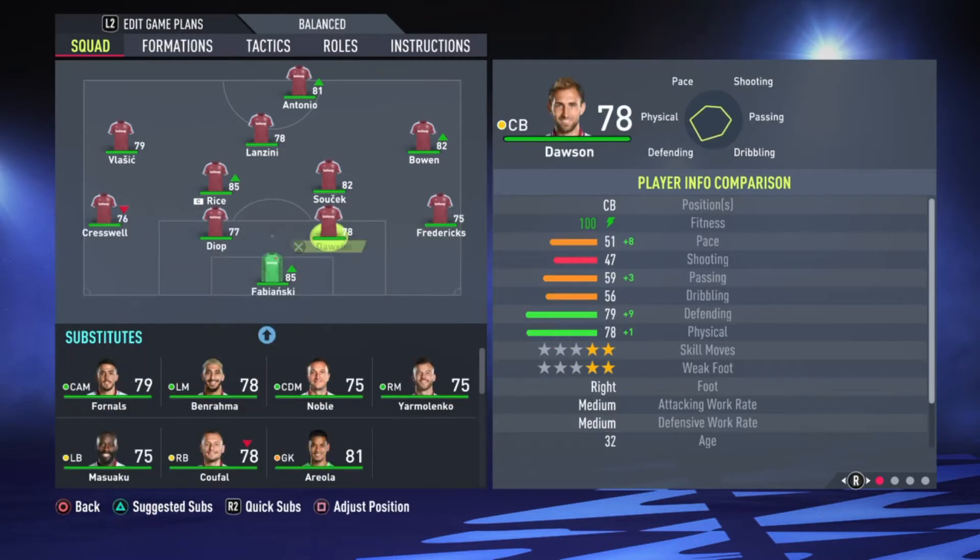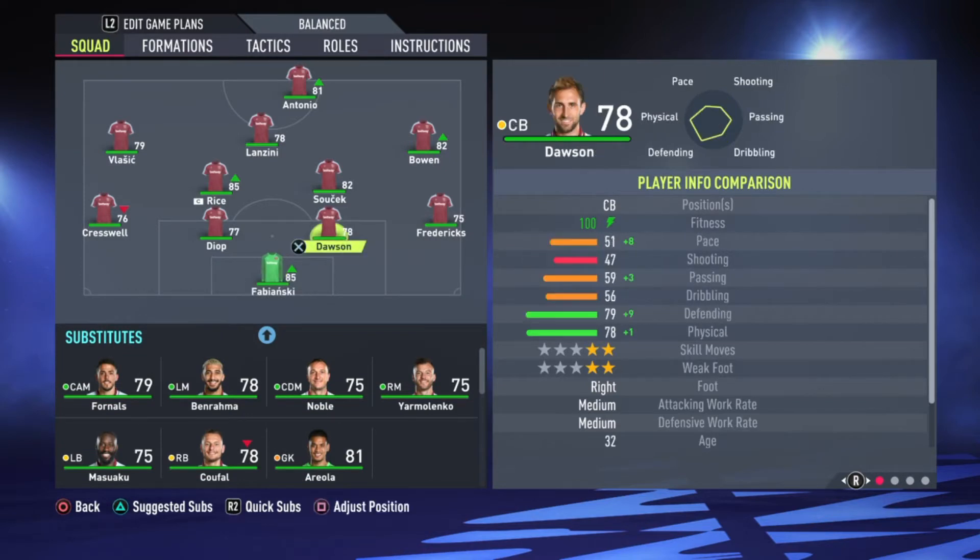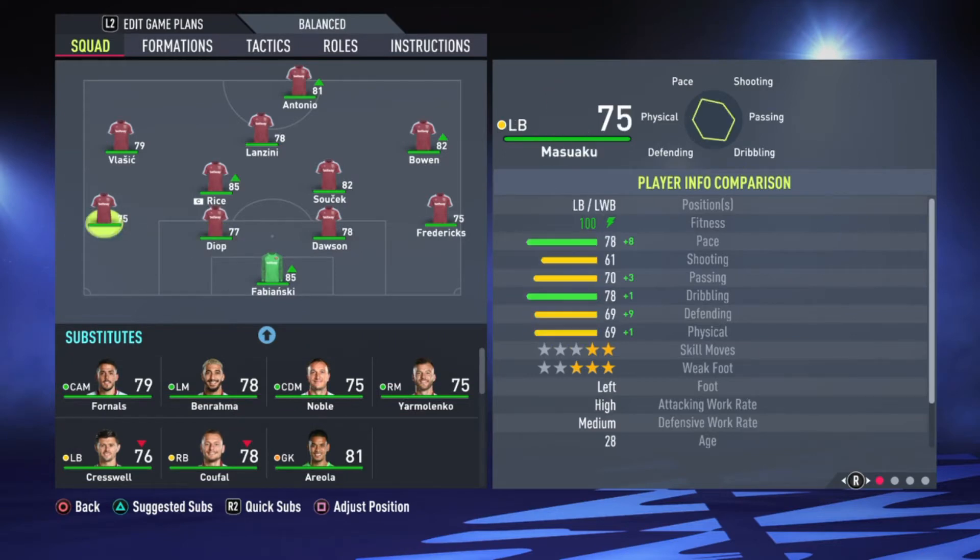Areola is on the bench also — the former PSG goalkeeper. Fabianski is here also, so I can't remove Fabianski for Areola. Dawson and Diop in the centre backs. Fredericks and Cresswell — what a player he is — Fredericks and Cresswell on the left back. Let's see Masako: 78 pace. So removing Cresswell for Masako. Rice and Sushek in the midfield — like I already said, they have two CDMs covering the centre.